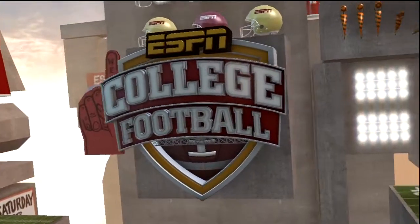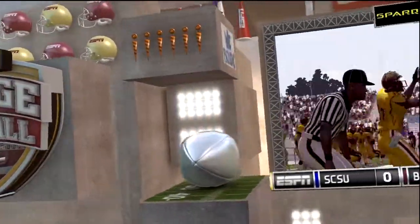Not too many points on the board as we end the third quarter. Our score: 10-0.